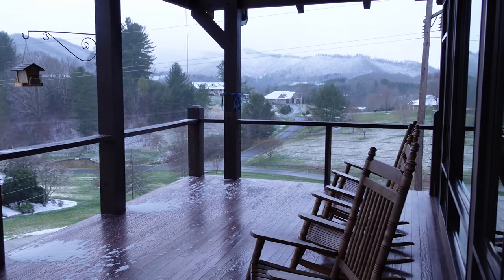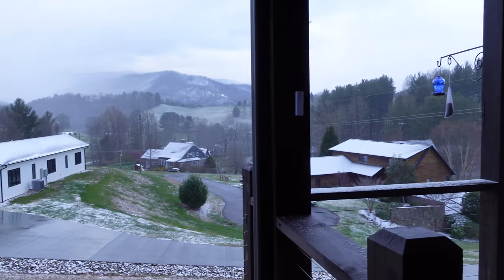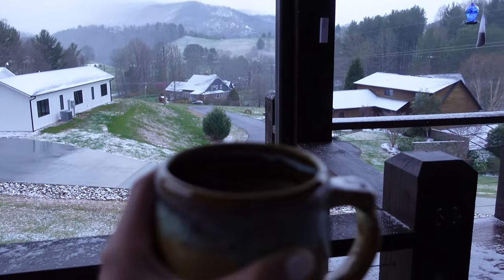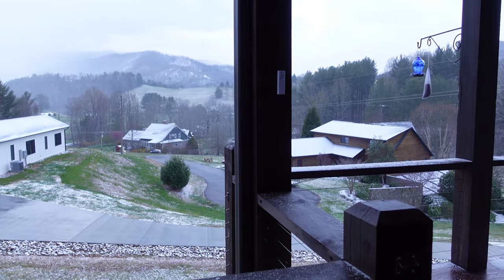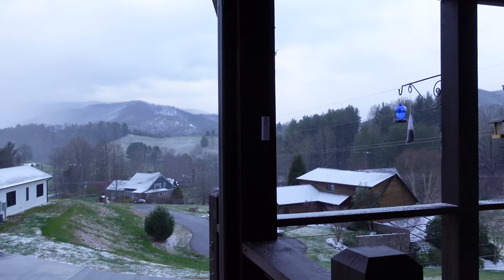Her family has the most stunning porch overlooking the mountains, and when it's not overcast, apparently you can see the sun rays right there over those mountains. So I'm having a sip of coffee out here even though it's cold, just feeling grateful to be here and to share this beautiful day with them.